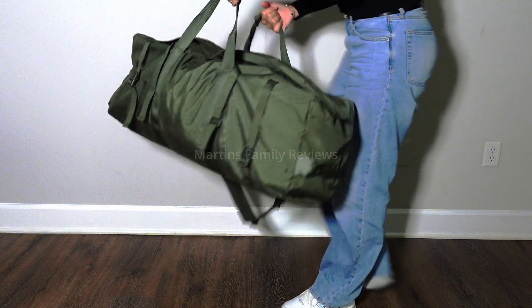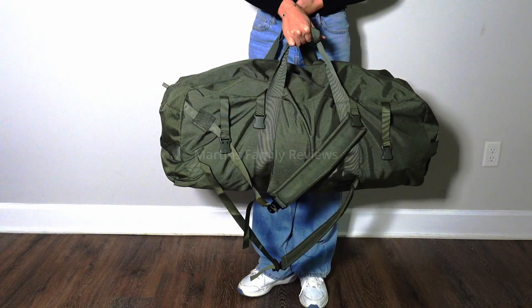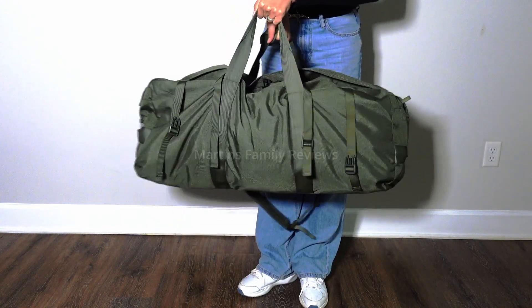I definitely recommend you guys to check this out and you can order yours on Amazon for a reliable, durable bag ready to carry all and any of your essentials.